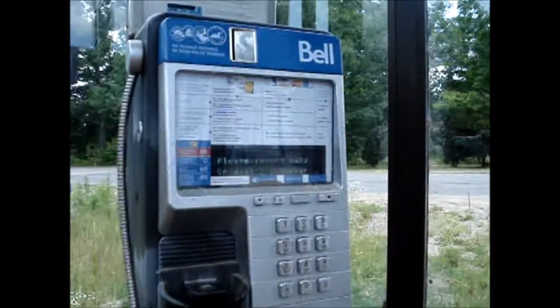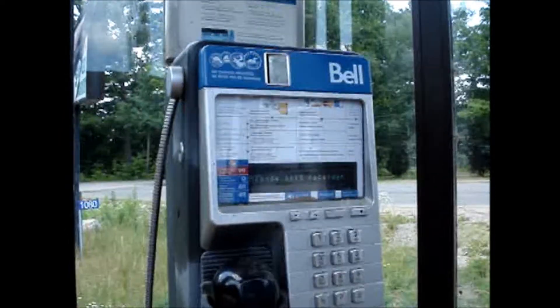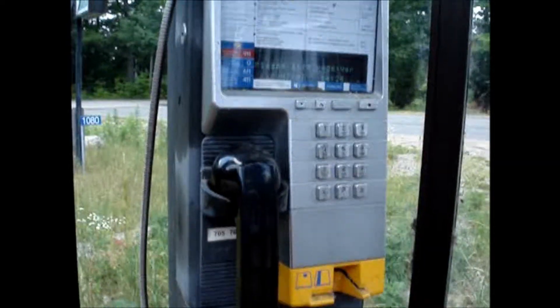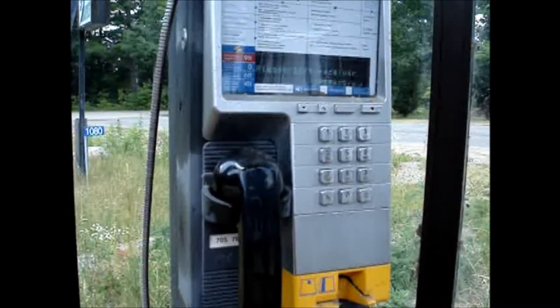Do you have to put a quarter in a phone before you can get a... Oh, it's got power to it. It says please lift receiver. It has a dial tone. Oh my god, a pay phone — in downtown Torrance. Can you believe that? Incredible.